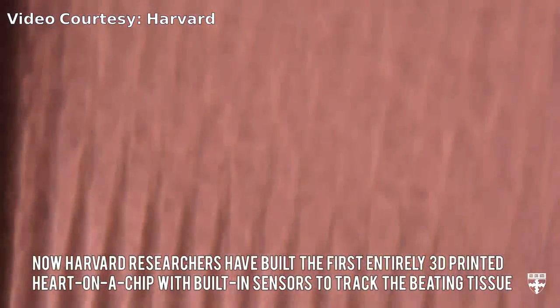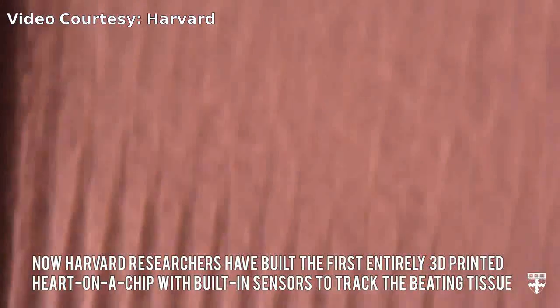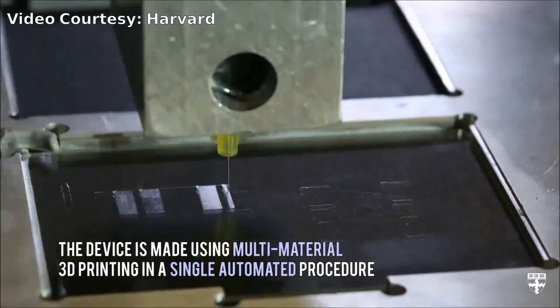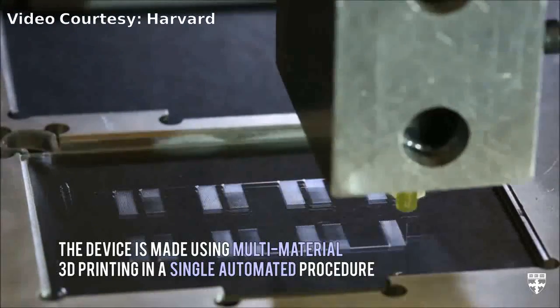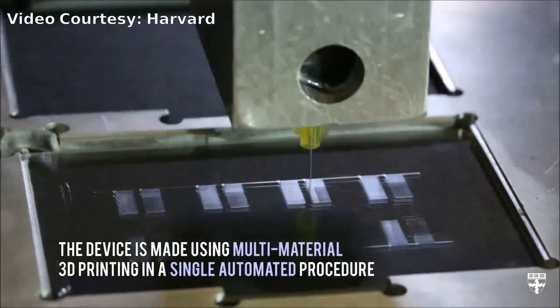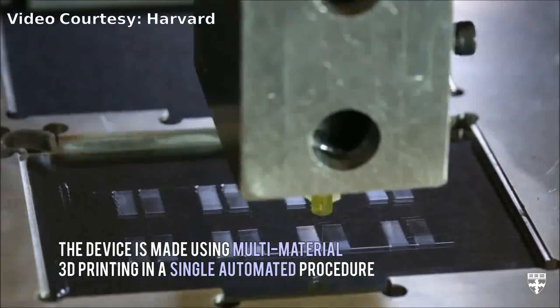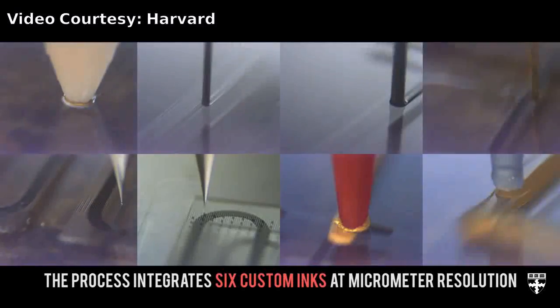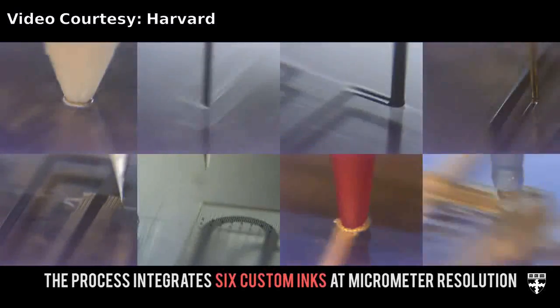Organs on chips mimic the structure and function of native tissue and have emerged as a promising alternative to traditional animal testing. Harvard researchers have developed microphysiological systems that mimic the microarchitecture and functions of lungs, hearts, tongues, and intestines.